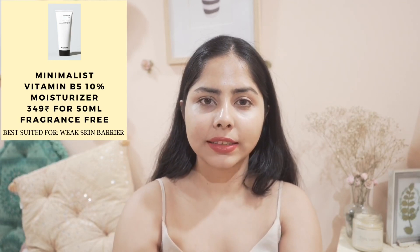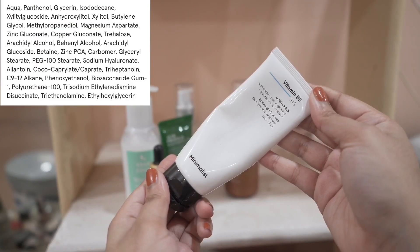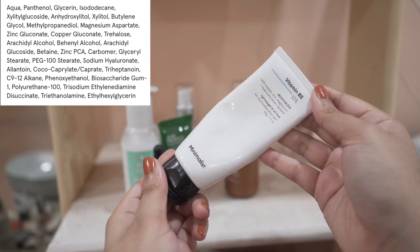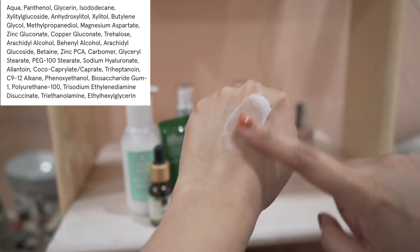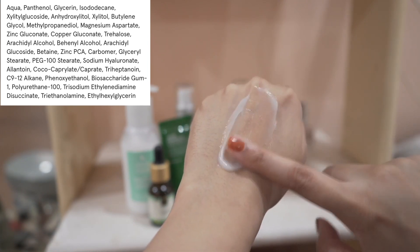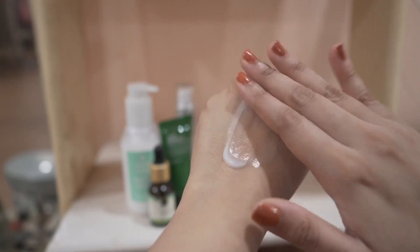Next I have the Minimalist V5 moisturizer. It has 10% panthenol, which can be really good for the skin barrier and can also hydrate the skin. It also has glycerin, copper gluconate, and zinc gluconate, which can be good for the skin barrier. It feels lightweight. I've read comments from people who found this moisturizer to be sticky, but I didn't find it sticky.